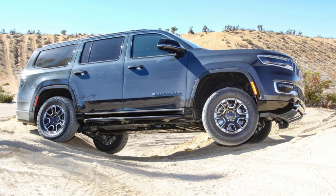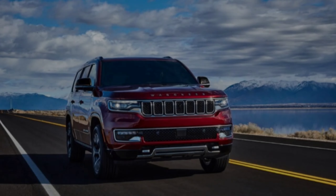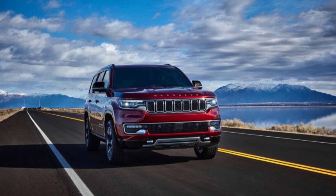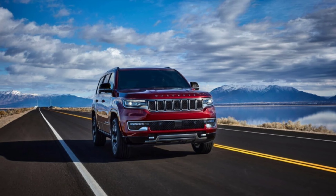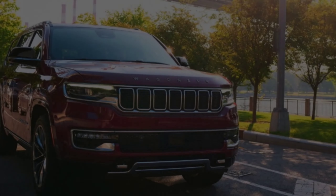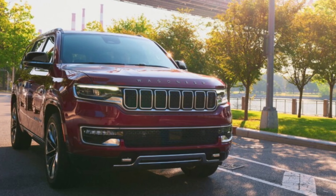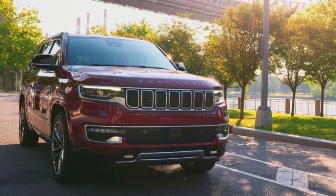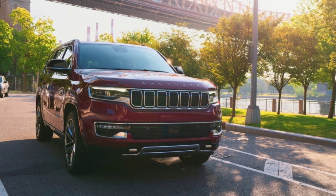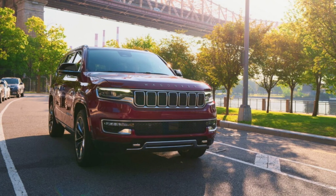Coming to the 2024 Grand Wagoneer lineup — back in September, we told you that it appeared as if Jeep would axe the V8s from the Wagoneer and Grand Wagoneer lineups for good. The normal Wagoneer used to be available with a 5.7L Hemi, while the Grand Wagoneer was available with a 6.4L Hemi. Jeep has now confirmed that neither are available for the 2024 models.